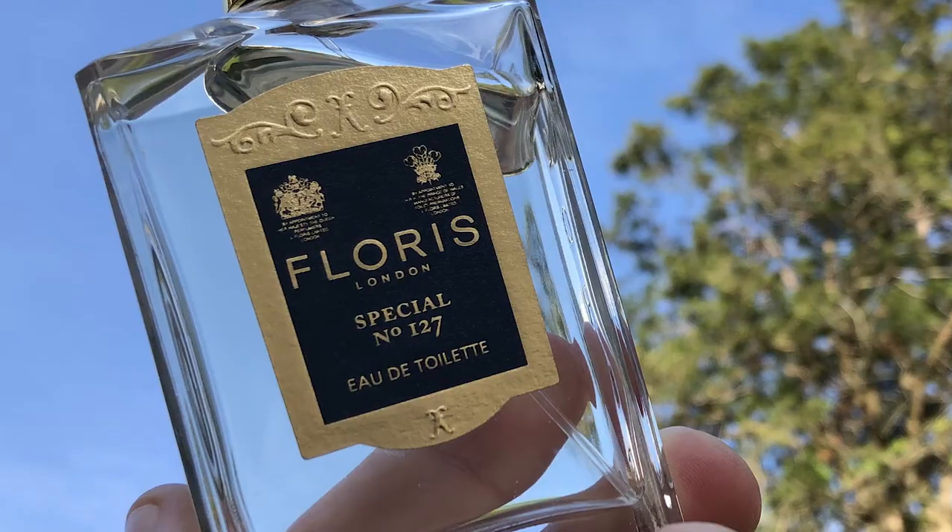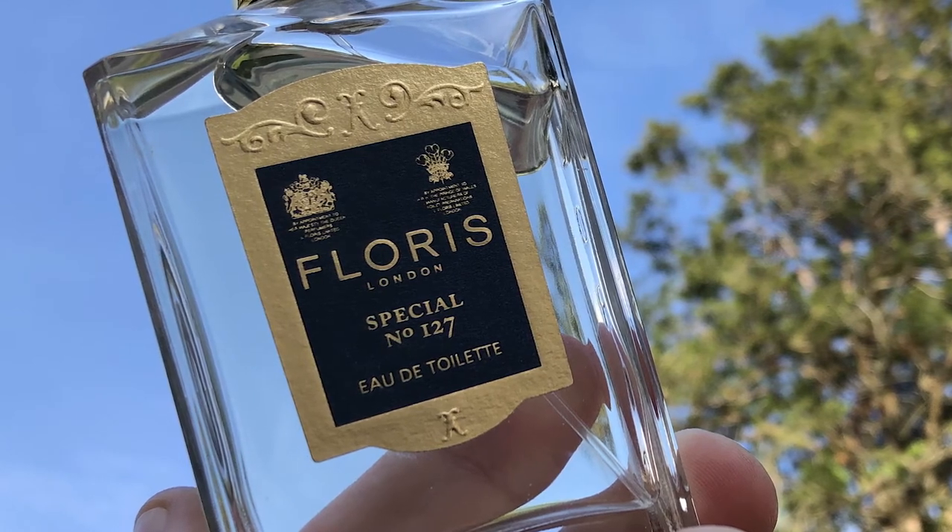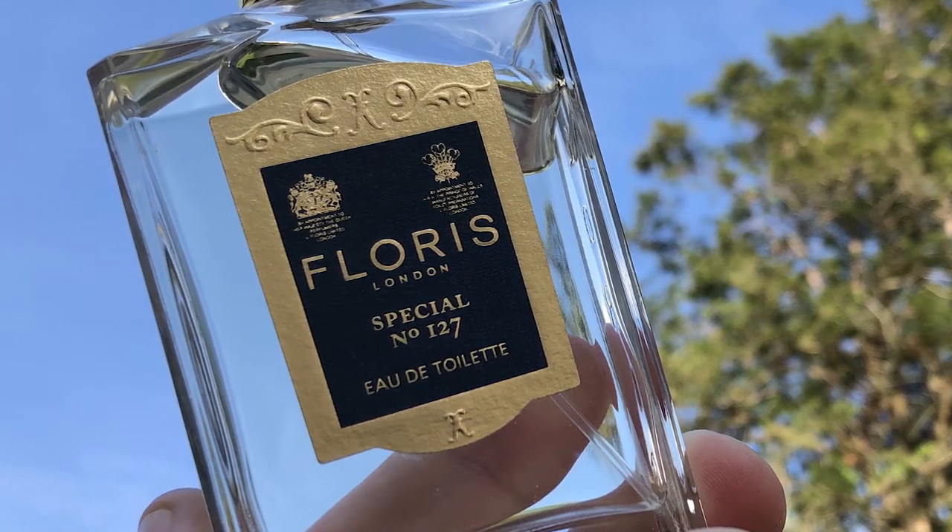Are there better spring/summer options? Creed Aventus, yes. But has this got a great story to it? It sure does. It was worn by probably one of the greatest men in British history, Winston Churchill, from the great London house Floris — I believe they're on the 7th or 8th generation of family ownership on Jermyn Street still. Not to mention the Churchill connection and the fact that it's well over 100 years old.